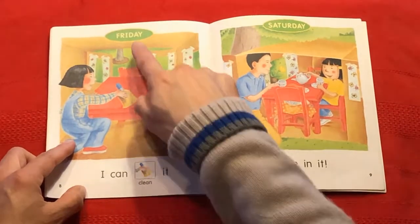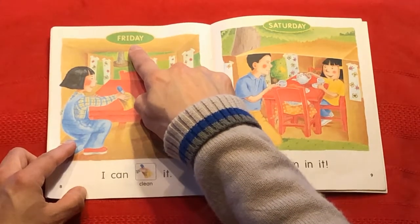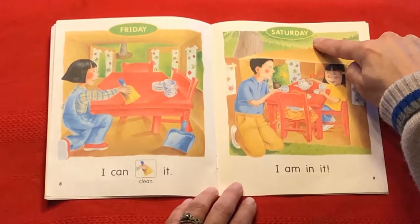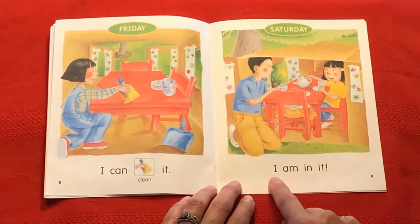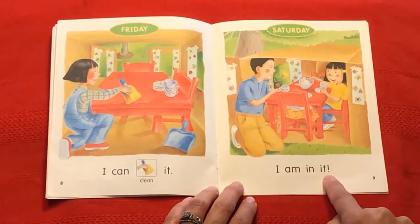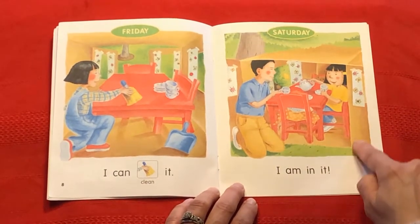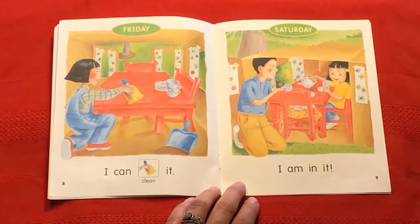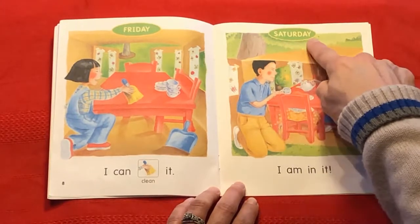And what comes after Friday? You guessed it — Saturday. I am in it. And look at that — she made an amazing box house, and Dad is joining her for tea on Saturday.